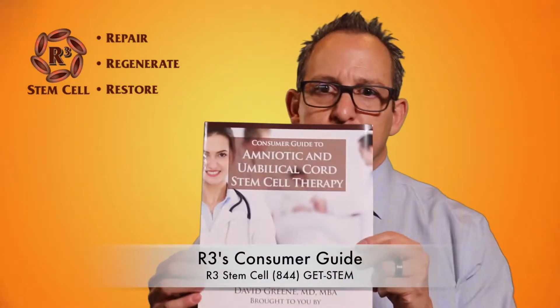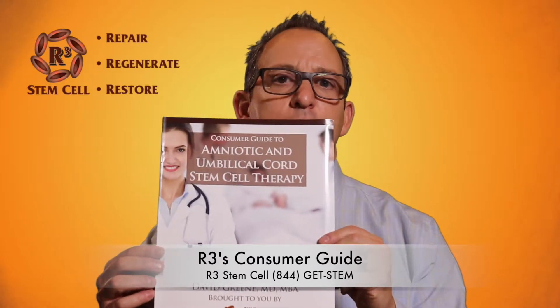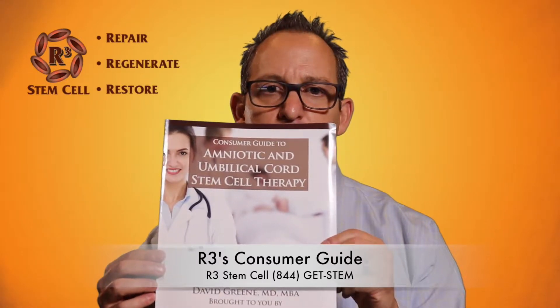Hi, I'm Dr. David Green, founder and CEO of r3stemcell.com. Today I wanted to introduce the consumer guide that I wrote — the Consumer Guide to Amniotic and Umbilical Stem Cell Therapy.